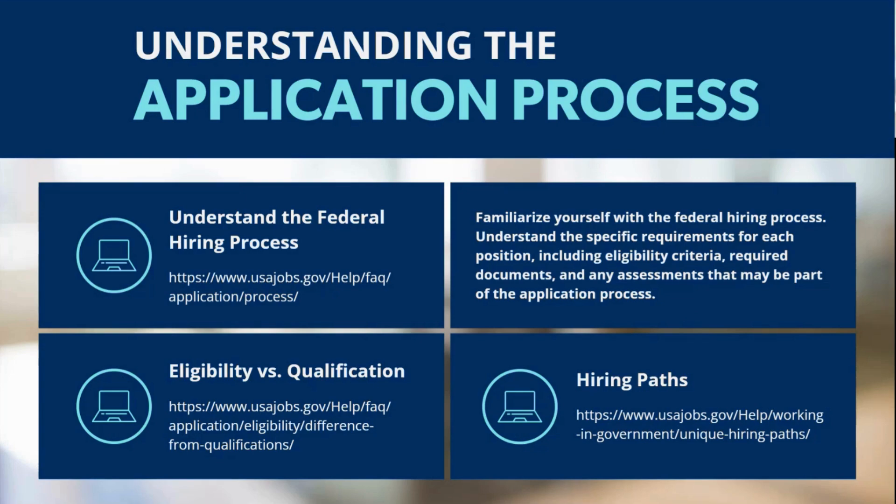If your application gets through that automated initial step based on qualifications, it then moves into a manual review by HR specialists, assessing eligibility factors like veteran status or U.S. citizenship. It's important to understand the difference between eligibility — whether you meet certain basic conditions — and qualifications, which is where your skills, education, and experience align with the job requirements. Researching and becoming more informed about this distinction is really important.